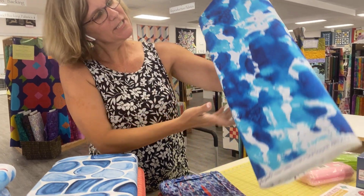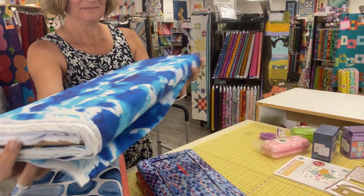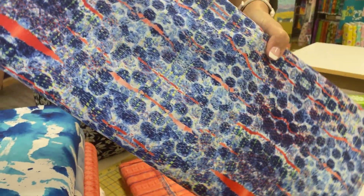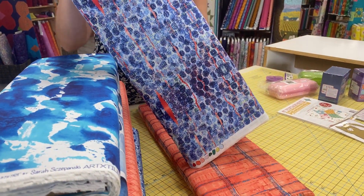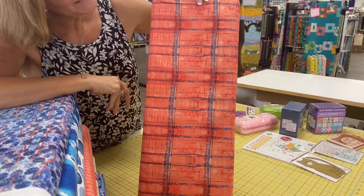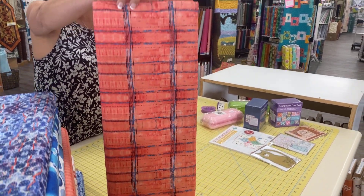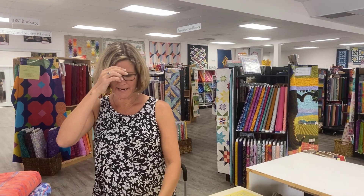And then we've got some splatters — maybe the beginning of a rainstorm. This one's fun too, you guys. Who wants to make me a quilt? You can just put it in the comments. And then this is the last piece — I love that color, it's kind of a melony sorbet. So again, that's called Sublime Summer by Art X Tiles for Free Spirit.